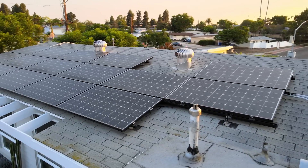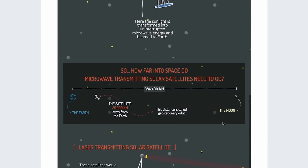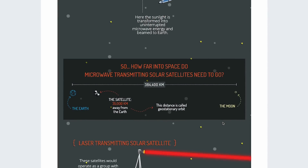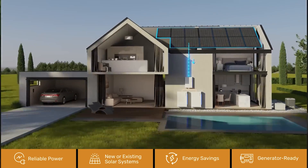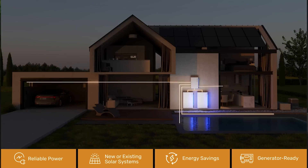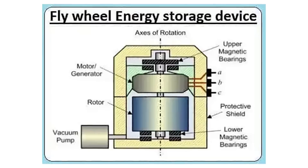Once you've got solar, you've got part one — you make your own energy. But the sun doesn't shine at night, so in addition to solar panels, you need a way to store the energy you create to use when there's no solar power. Right now, this is where all the innovation is happening. It seems every day there are new companies popping up with different energy storage solutions, from typical lithium-ion batteries to redox flow batteries. I even saw a flywheel battery, which is really cool if it works.